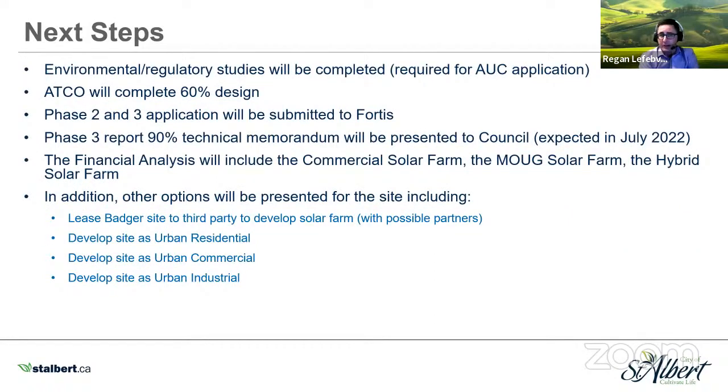The next steps include completing environmental regulatory studies for the AUC application, and ATCO will complete their 60% design. The phase two and three application will be submitted to Fortis, and we expect the phase three 90% technical memorandum will be presented to Council in July. The financial analysis will cover all options — commercial solar farm, municipal own use generation, hybrid solar farm — as well as other options: leasing to a third party, developing the site as urban residential, urban commercial, or urban industrial. What we're trying to achieve is choosing a design that will give us the answers we need for all the options, and we feel the hybrid is the best one for that purpose.